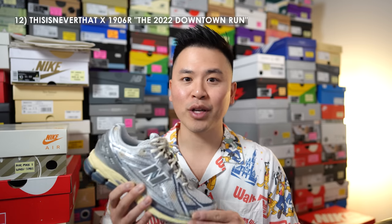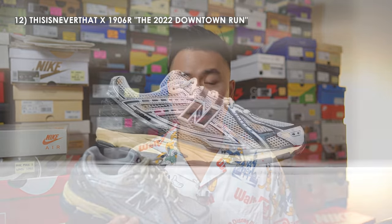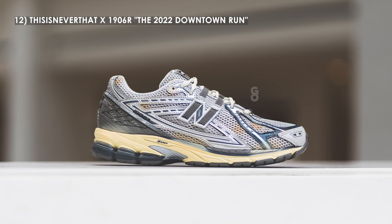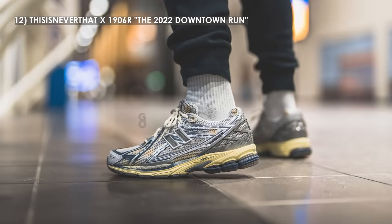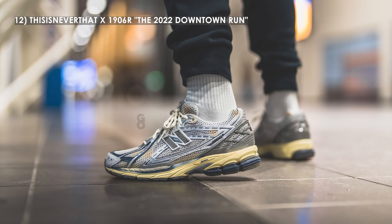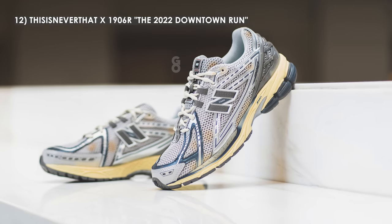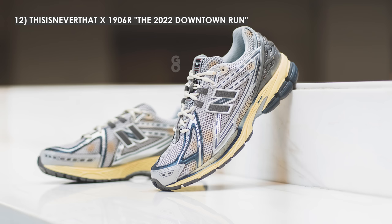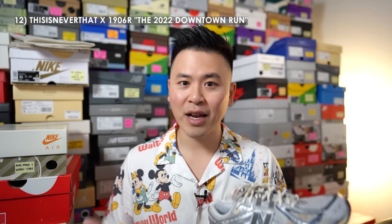Next up on my list we have the This Is Never That collaboration on the 1906R in the 2022 Downtown Run colorway. The 1906R is another reinvention of an old New Balance silhouette reintroduced this year — similar in many ways to the 2002R but with a bit more of a sportier appearance. This limited edition collab with South Korean retailer This Is Never That is a great example of how well it could work. The model is very comfortable with arguably a lighter weight upper, and ever since I picked up this pair I've added a handful of general release colorways to my collection too.